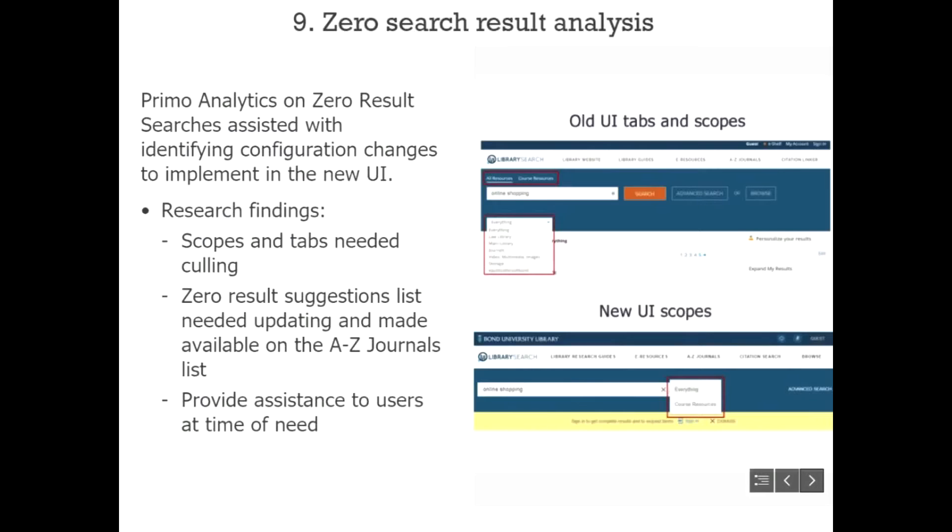They didn't want to make changes in the old UI when they were soon going to be launching a whole new UI anyway. The biggest of those changes was to reduce the number of scopes and tabs in their interface — they had six scopes and two tabs.